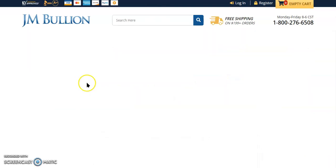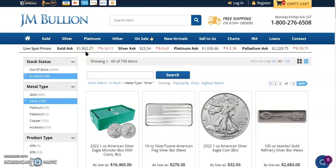Let me go ahead and refresh. Gold is down $16.11 to $1,862.27. Silver is down $0.42 to $23.54. Platinum is also down $5.36 to $1,036.66 and palladium is down $59.71 to $2,328.75. The in-stock silvers is 739 pieces.